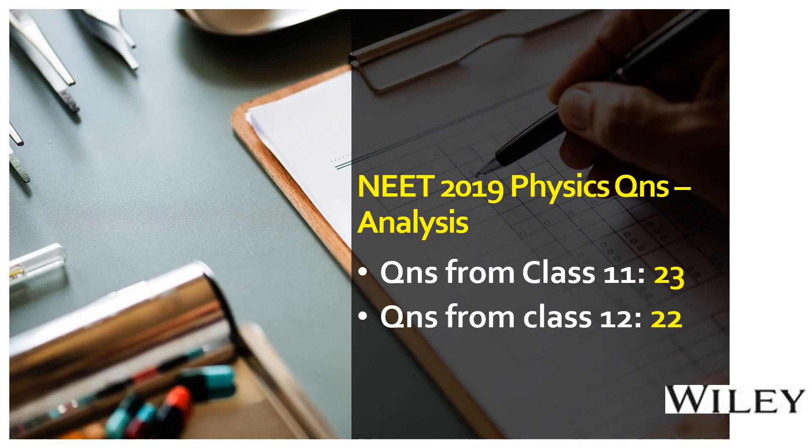A frequently asked question from NEET aspirants is: how many questions come from class 11th versus class 12th syllabus? In NEET exam, the syllabus from both classes is equally treated. When we analyzed the NEET 2019 physics question paper, we found 23 questions from class 11th and 22 questions from class 12th.